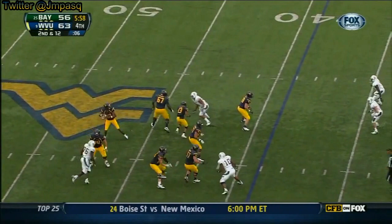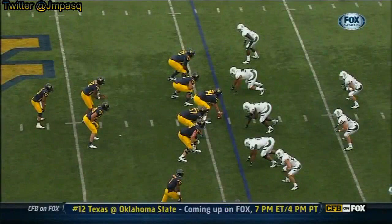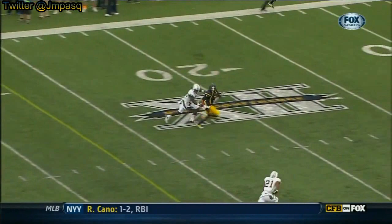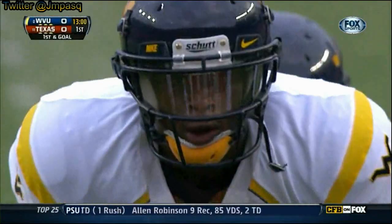Right now they're looking at second down. Play action, Geno Smith, good protection — wants the deep ball, up top — touchdown! Geno Smith had the time to find the open man. They only rush three and the pocket is perfect. Geno Smith is allowed all day to find Bailey, who actually does a great job of tricking the defenders into stopping.